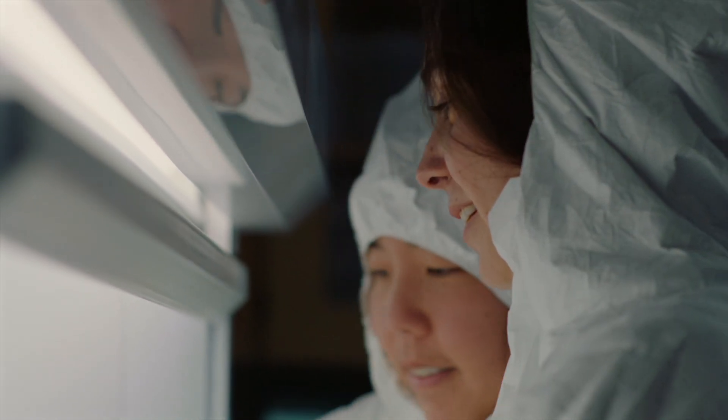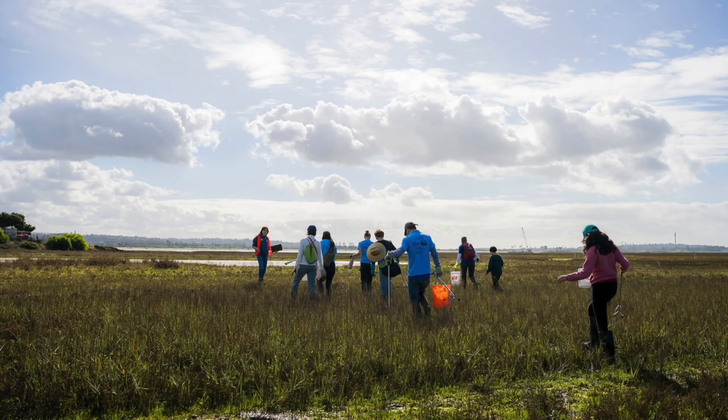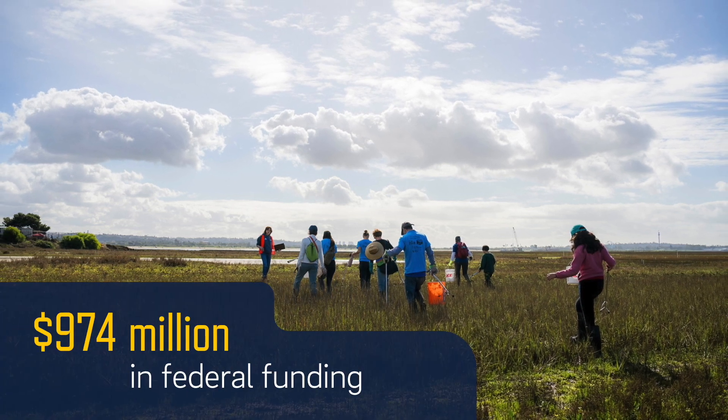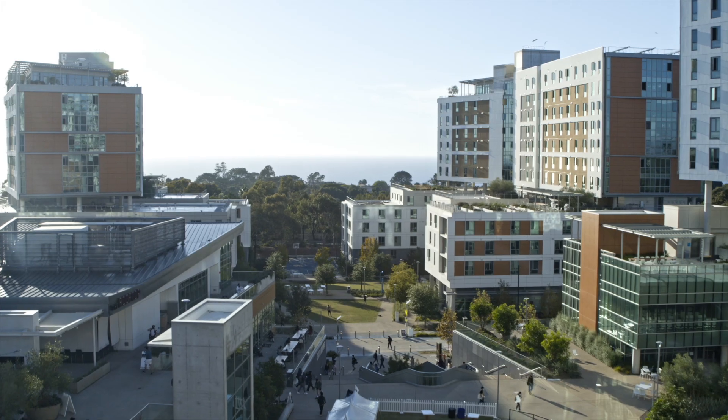In 2024, UC San Diego received more than $1.7 billion in research funding, with $974 million coming from the federal government. But what does that funding pay for?